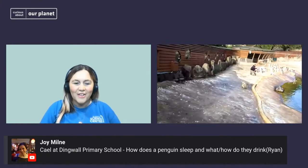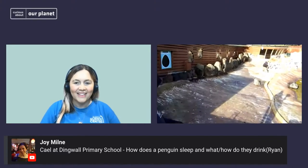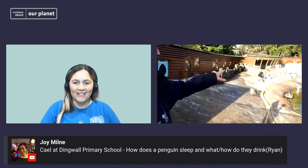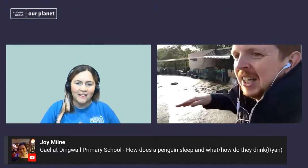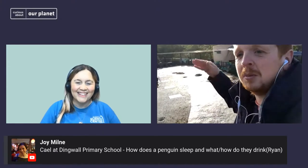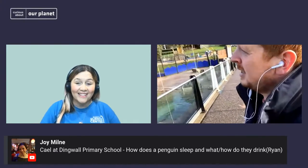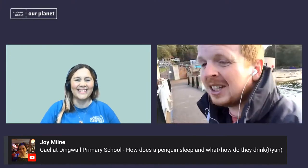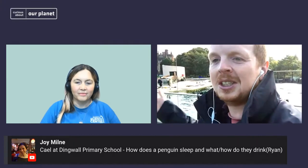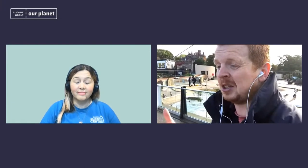Strangely, there are very few penguins actually sleeping right now. They spend a lot of time standing up and get a certain amount of rest when they're not moving. But when they are properly sleeping, they tend to lie face down — they put their chin on the floor in front of them. They'll usually do that throughout the day. In terms of drinking, because they're usually surrounded by saltwater, they actually get most of their liquid through their food. Most foods that animals eat actually have a large amount of water in them — and that's how our penguins get most of their hydration.